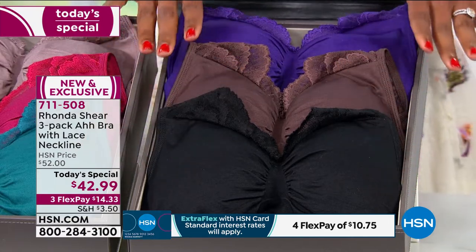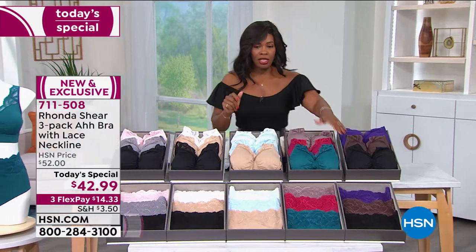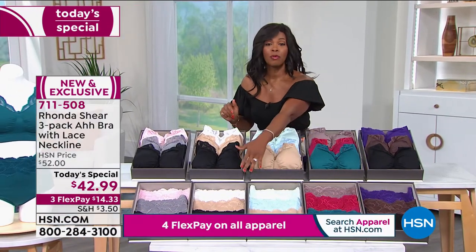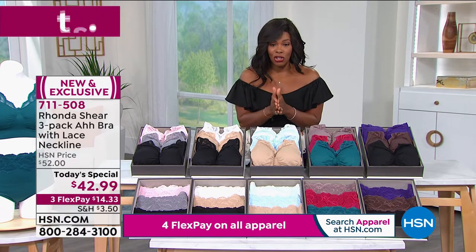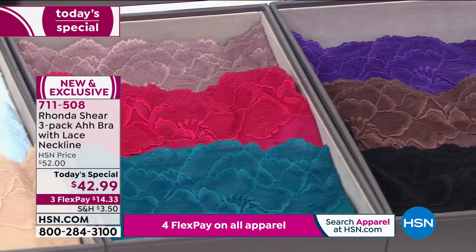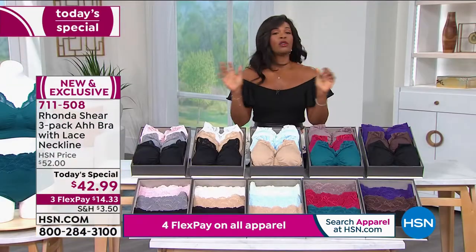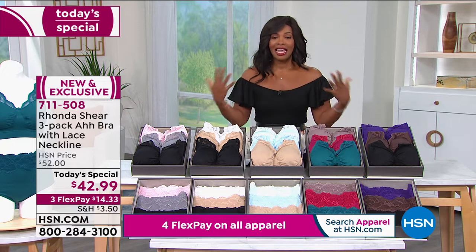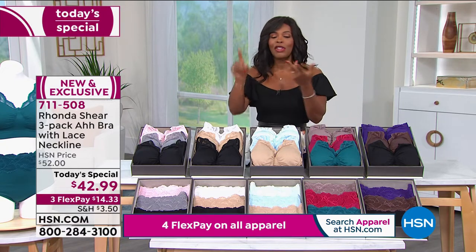There are matching briefs to go right along with everything. You've got this as a Today's Special for three flex payments of $14.33. These are everything you love about the Awe Bra and then some. We're going to give you all the details. The designer, the comedian, the actress — she's done everything.